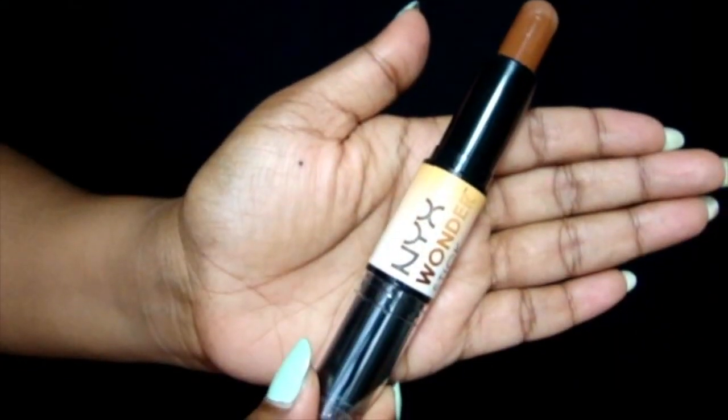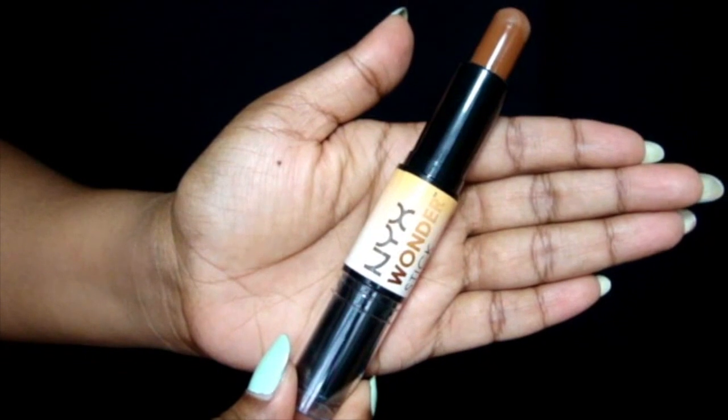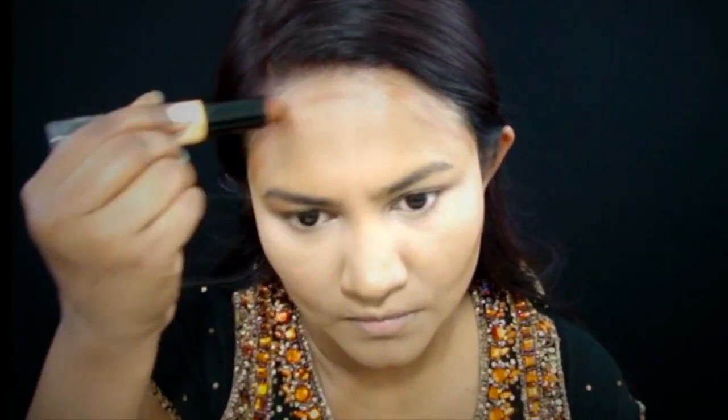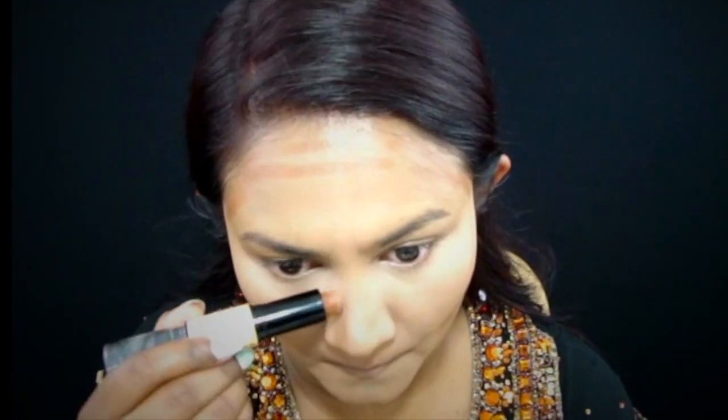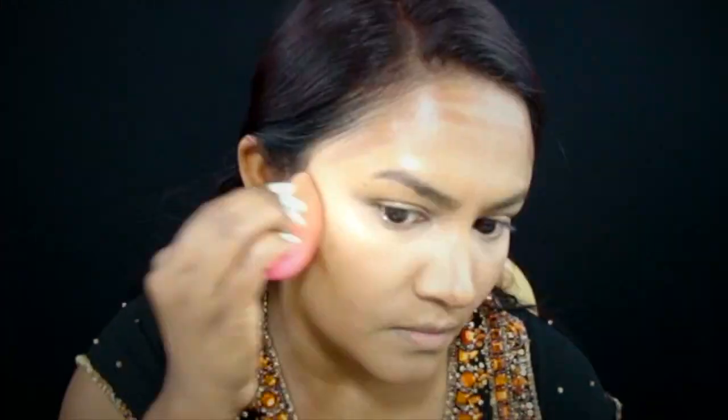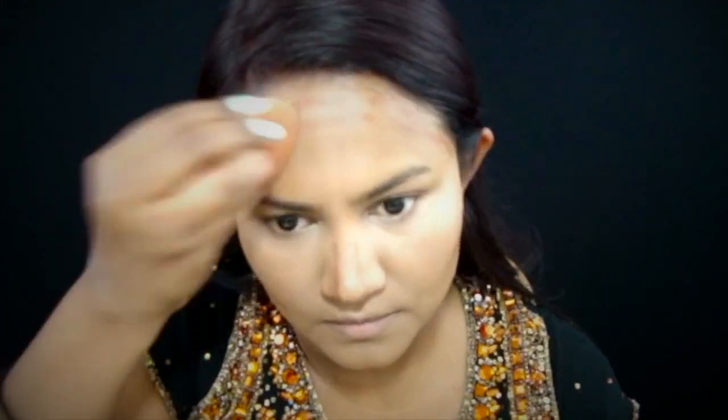Now I'm taking NYX's cream contouring stick and using it to carve out my cheekbones, my forehead, my jawline, a little bit on my chin, as well as to contour my nose slightly. Then with the damp beauty blender again, I blend it all out.